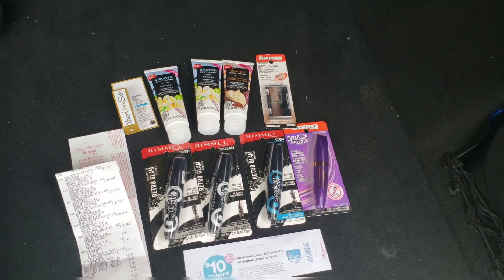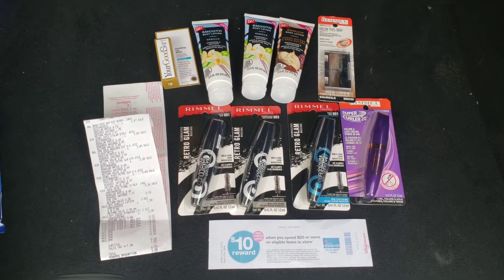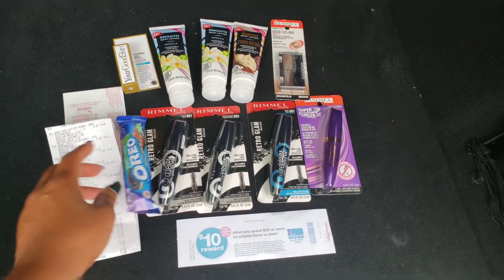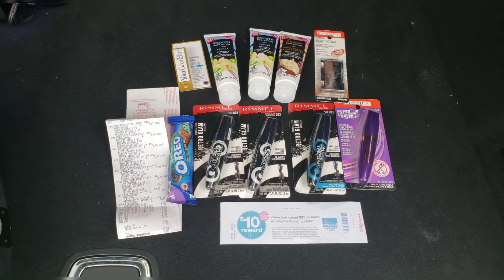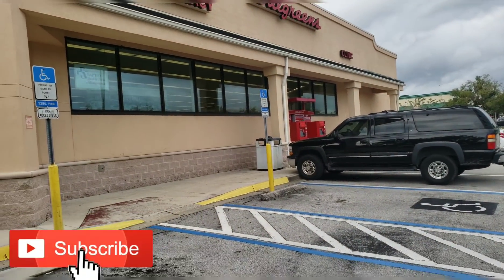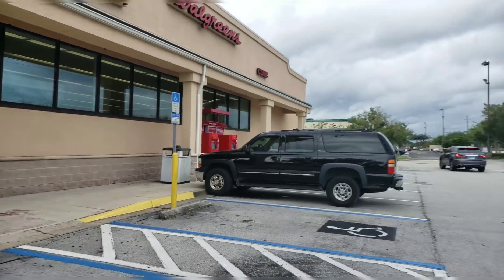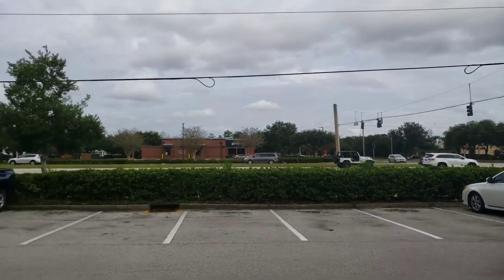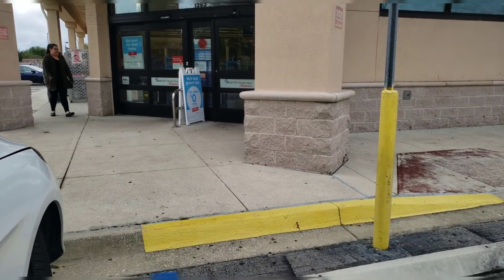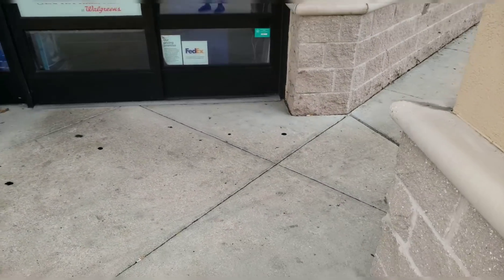I wasn't even going to give Walgreens a chance this week, but I'm kind of glad I did — this is a pretty good deal. All I see right now in my mind is stocking stuffers: lip balm, body lotion, makeup — totally stocking stuffers. If you're trying to put together Christmas gifts, go ahead and try this deal. If you have any questions, leave them in the comments below. For faster answers, join my Facebook group — all the information is in the description box below. Let's get into some ibotta deals!